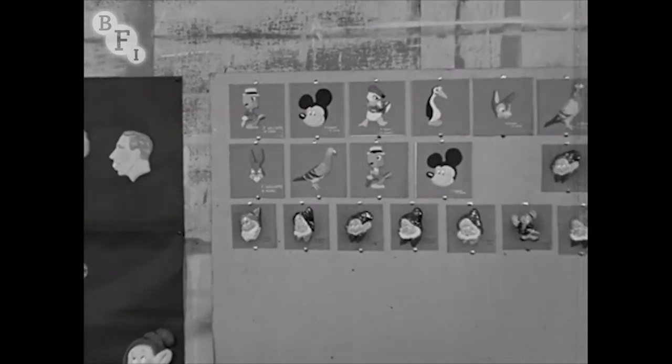Here are some examples of plaques made by these North Shields club members. Don't you think they're good?